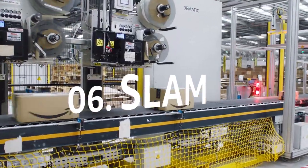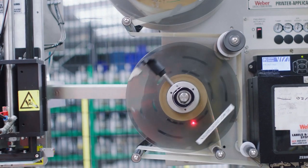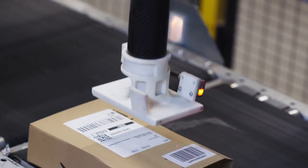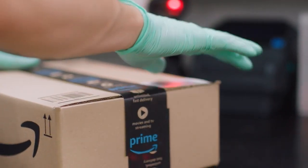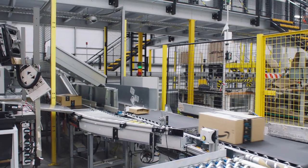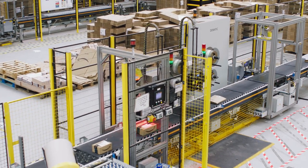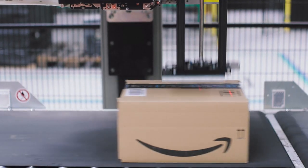Now that we've finished packing and placed the box on the conveyor belt, it comes to what we call SLAM — which stands for Scan, Label, Apply and Manifest. This is where all of our parcels pass through before going down to shipping. The label is applied by a little bit of air pressure, and each parcel is scanned with the white barcode applied at the pack station to identify what's inside. Once scanned, the system automatically determines which address label is required. The parcels are then separated into large and small boxes and continue to shipping. What's cool is the machine does this whole process without stopping the parcel — the label is applied instantly and the next one is generated within seconds.